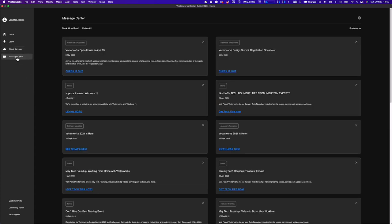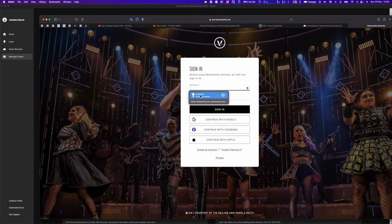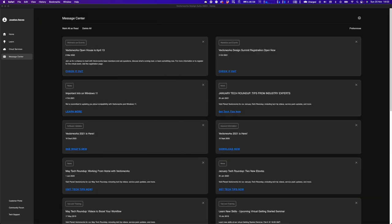The Message Center is where you get all up-to-date information about Vectorworks, and you can suppress messages you've already read. Finally, the Customer Portal is now easily accessible from the home screen — from here you can log in, manage all your licenses, and generate legacy licenses if needed. Make sure you go to the customer portal and everything will be there for you.